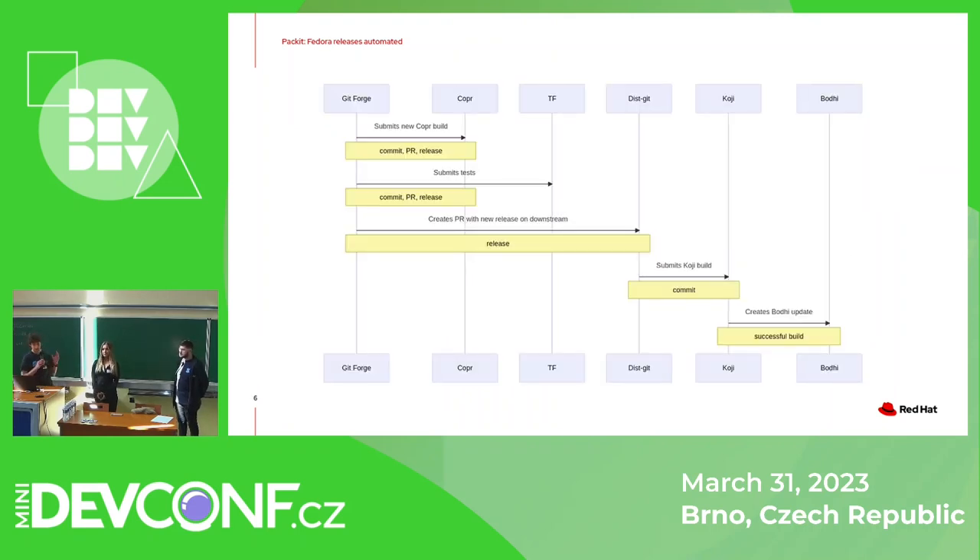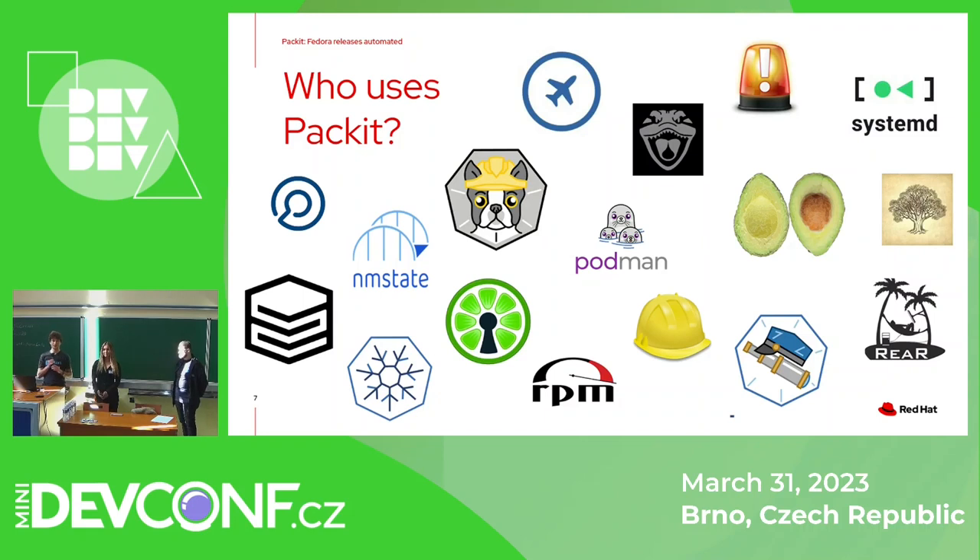On the left you can see that the Git forge is GitHub or GitLab. Packit can act as a CI system — you can trigger Copr builds or run tests through it from your pull requests, commits, or releases. But we also have full automation, and as a reaction to an upstream release we can do a lot of stuff, which will be described later on. If you don't believe it makes sense, just ask the users maintaining these projects.